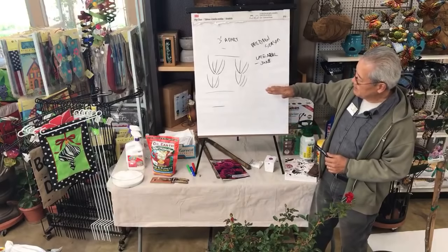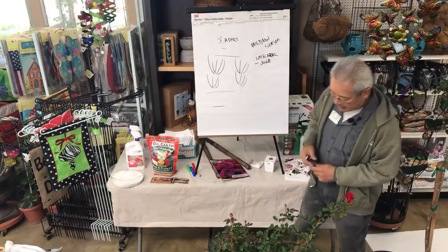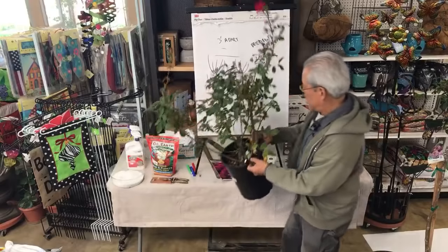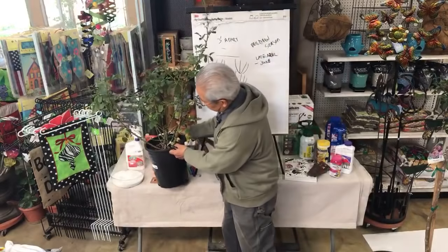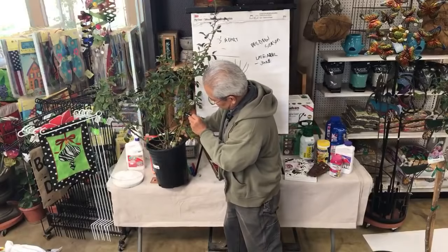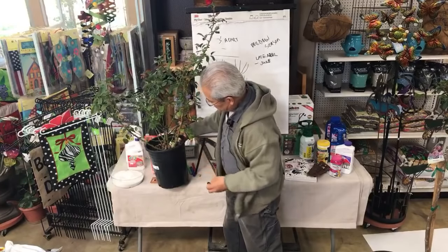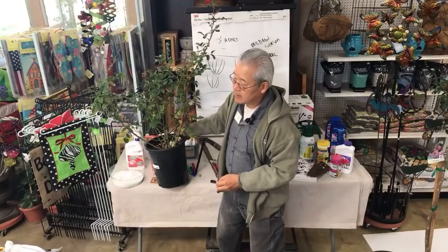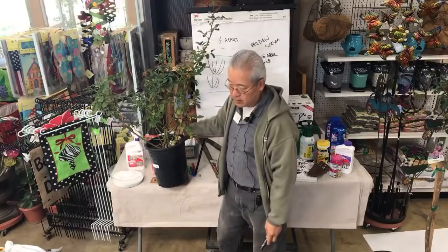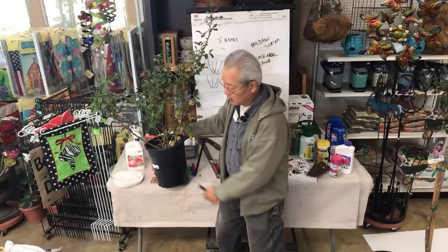So when we get our roses in a few weeks, they'll be bare root and generally come to us with few or no leaves. Usually the growers cut the stems to about a foot long — we just get the stems, usually five to ten stems on a rose plant, and then about six to twelve inches of root.